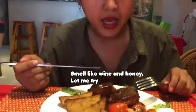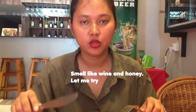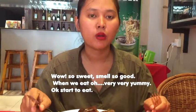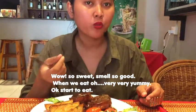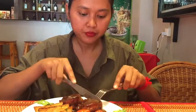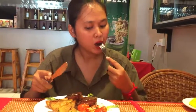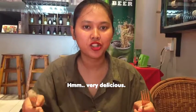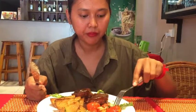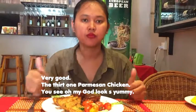When we eat, we smell it — with the wine and with the honey. Let me try. Mmm! Wow, very sweet, and the smell is so good when we eat. Very yummy! Mmm. That is delicious. Very good!